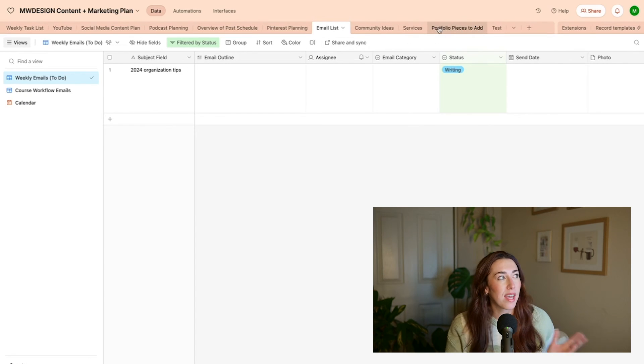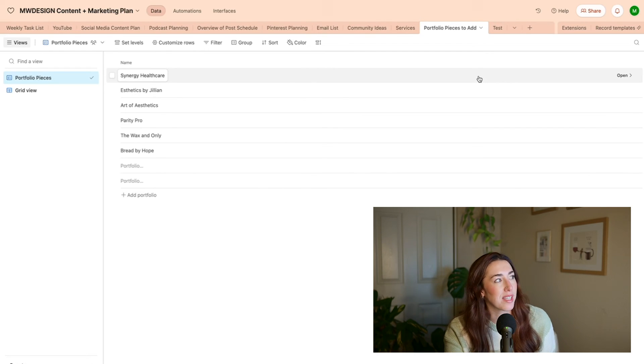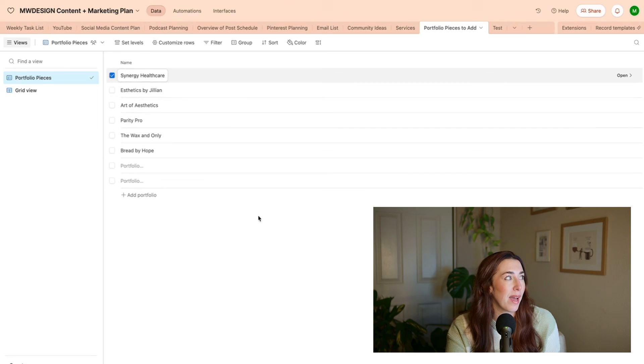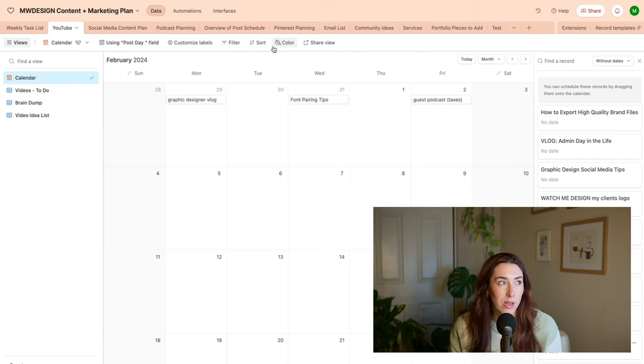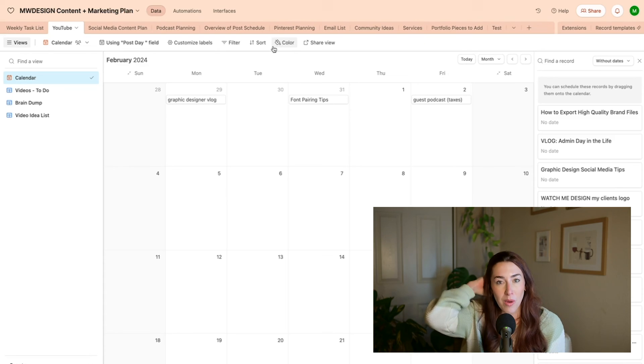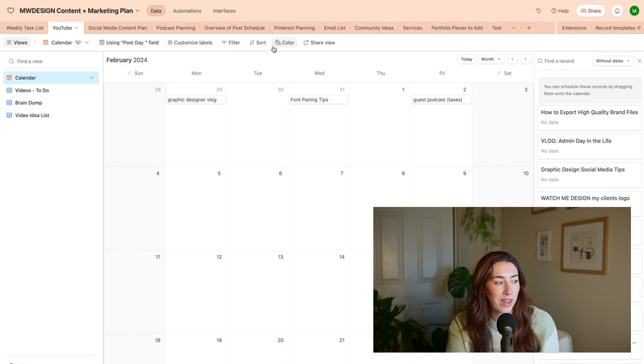I added a table recently because there are a lot of portfolio pieces I haven't added to my website — so many clients I work with that I kind of forget which ones I haven't posted yet. So I made a table as a task list of items I need to add to my website. That keeps it really organized and easy. The YouTube view and my social media view are the ones I use most often, but it's just peace of mind knowing all my ideas are in one place. If you want a full video on Airtable, I'm happy to make it — I'm currently taking a course on Airtable to learn more about how to use it properly.